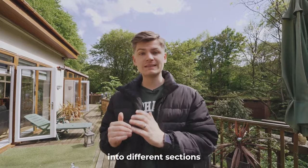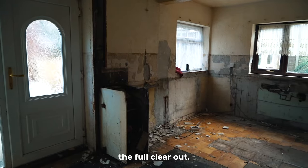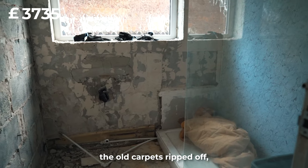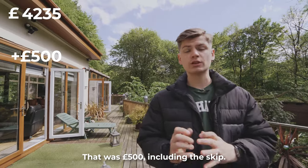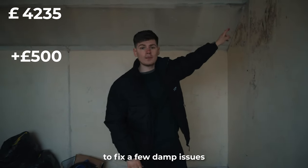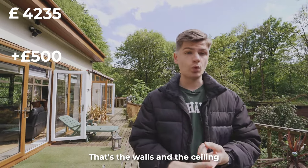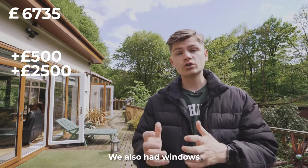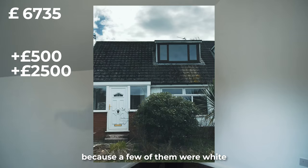For the internals, we got one price from one main contractor but he broke it down into different sections. We had the full rip-out — clearing the kitchen, bathroom, old carpets, ripping off all the artex — that was £500 including the skip. We also paid £2,500 to fix up a few damp issues and plaster every single room, both the walls and the ceiling.